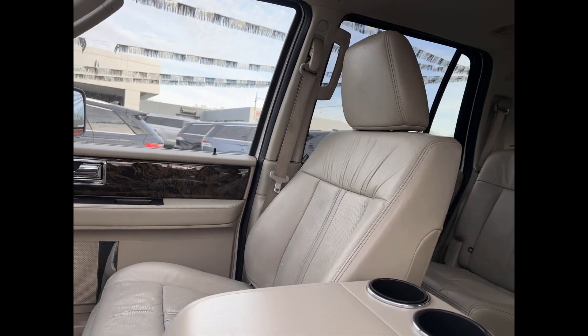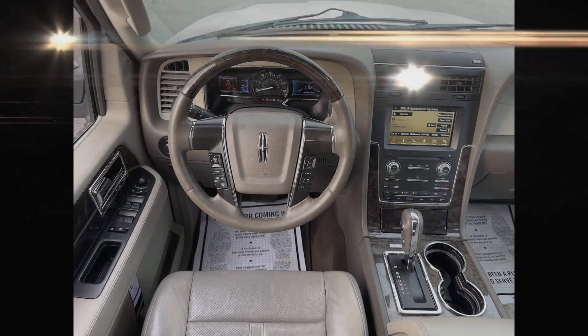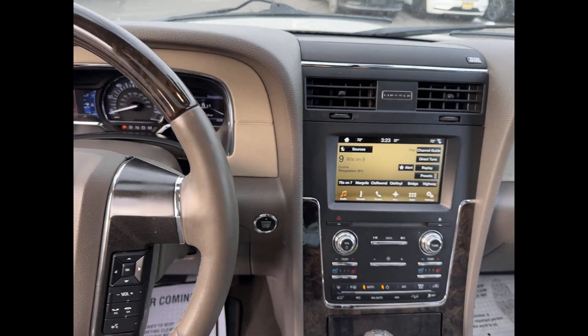Also featured are power running boards, parking aid sensor, third row seating, heated side view mirrors, and leather seats. This is a top rated dealer — visit our dealership soon and start driving today.